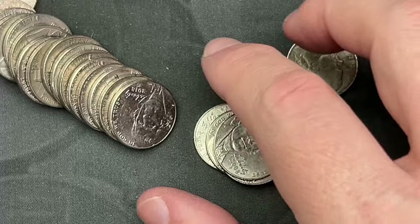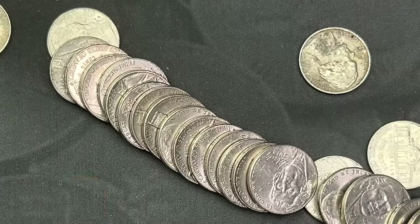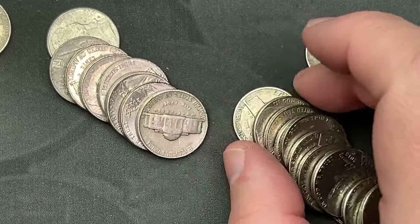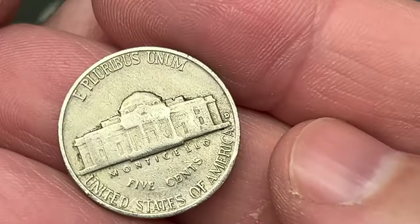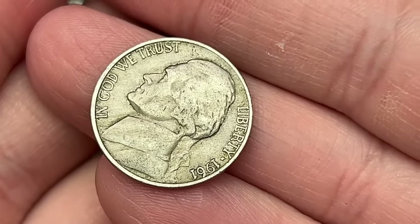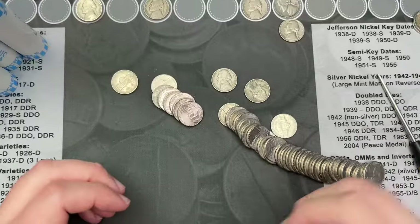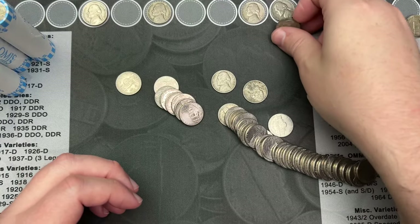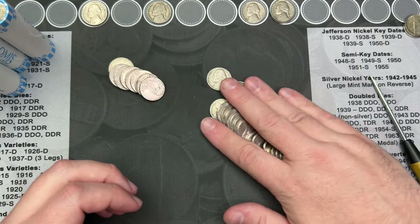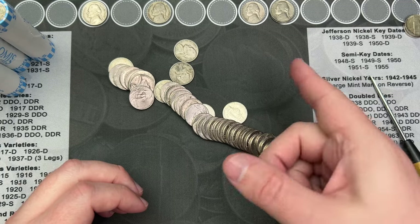And then this one here has an older look with a rear-face mint mark. Let's see: Denver, 1961 — nope, that one just barely misses the mark. So we had one find in this roll so far. I'll go through the rest and see if there's anything else, but that was pretty cool.